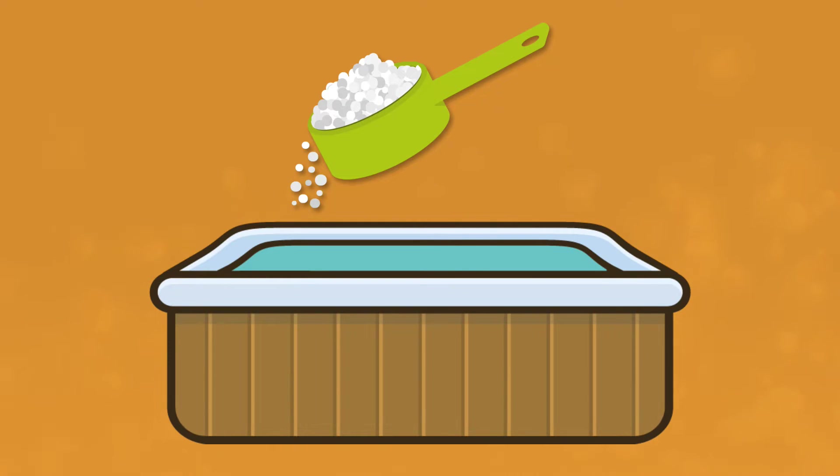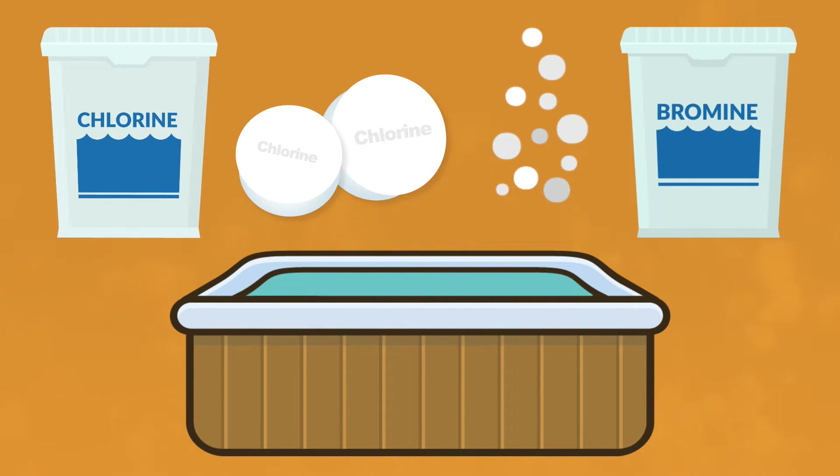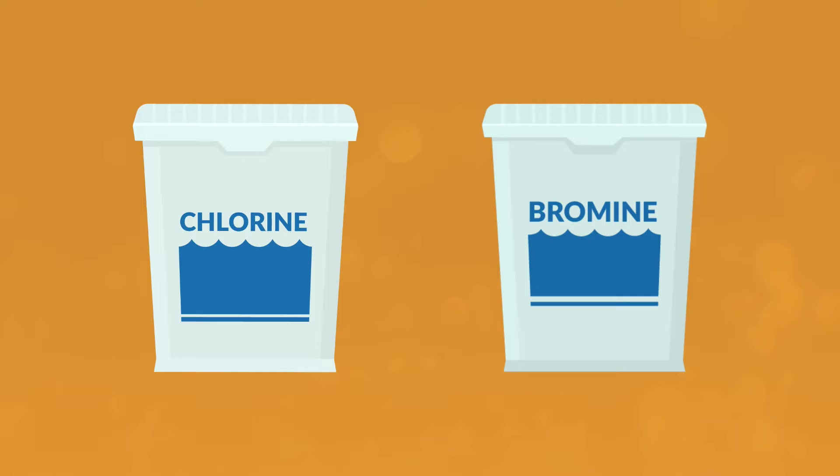You obviously need a sanitizer in your hot tub. The question is, which one should you use — chlorine or bromine? And should you use tablets or granules? Choosing the best type of sanitizer for your spa is an easy one once you know a little bit about each type and how to add them to your hot tub.